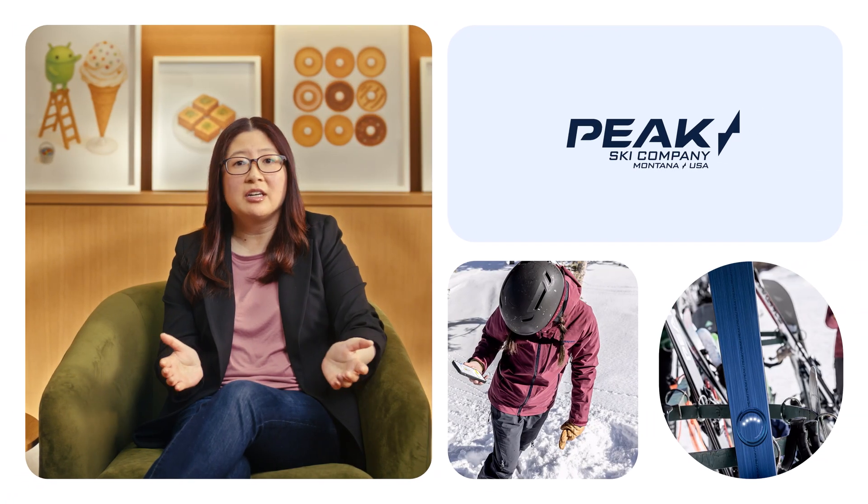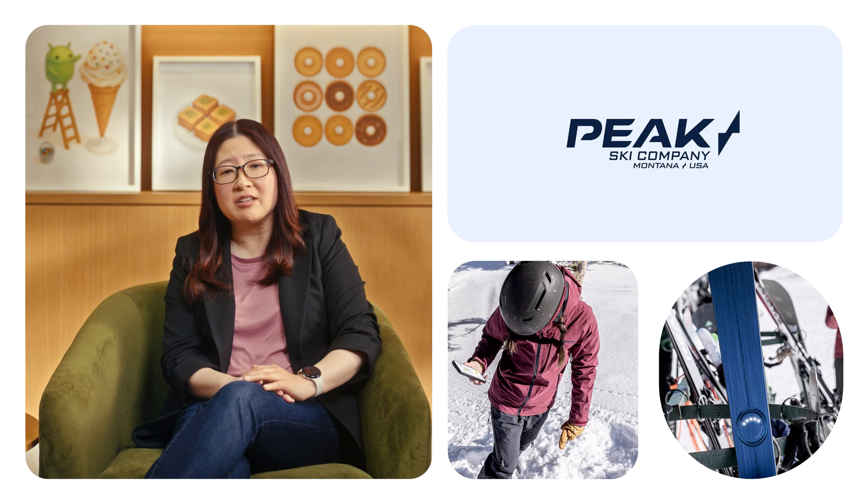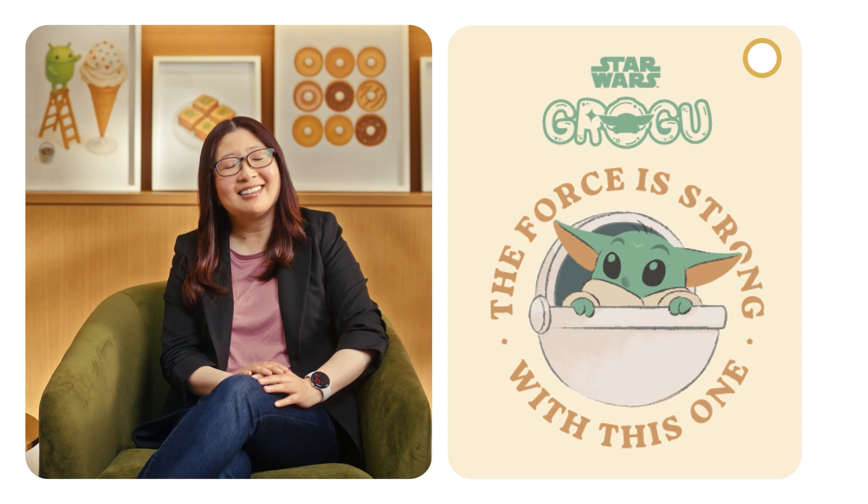If you're on a ski vacation, Peak will make it easy to find your skis — no separate tag needed. And we're also amping up the fun factor with Disney-themed tags that will be joining the network. Personally, I love this baby Yoda tag. It's so cute.